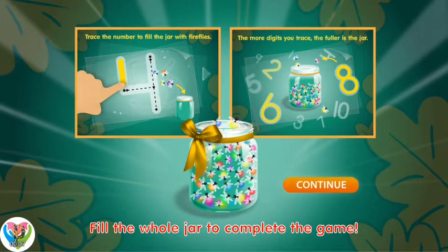Trace the number to fill in the jar. The more digits you trace, the fuller the jar.